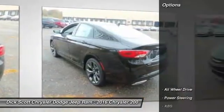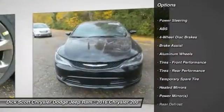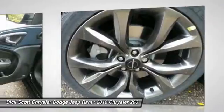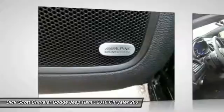Here are some of this vehicle's great options: keyless entry, stability control, traction control, steering wheel audio controls, all-wheel drive, anti-lock braking system, backup camera, leather-wrapped steering wheel, Bluetooth, and power steering.